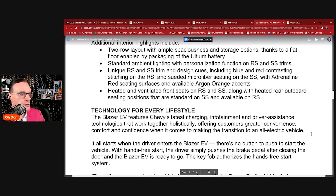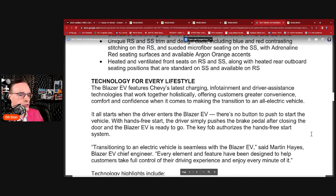Chevy's latest charging, infotainment, and driver assistance technology makes the transition to electric vehicles easier. It all starts when the driver enters the Blazer EV — there's no button to push to start with hands-free start. The driver simply presses the brake pedal after closing the door and the Blazer EV is ready to go. The key fob authorizes the hands-free start system. The Genesis GV60 has a fingerprint scanner on the center console — that may eventually be a way we go as well.